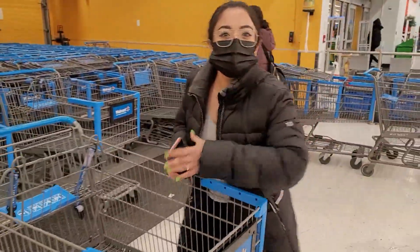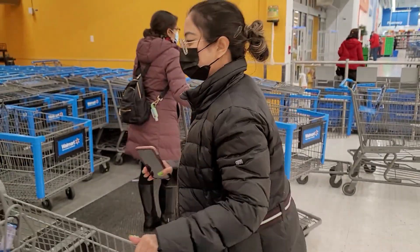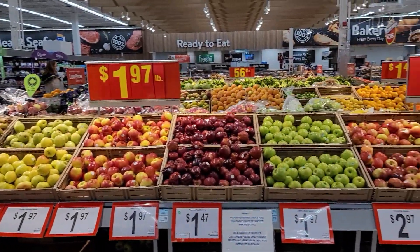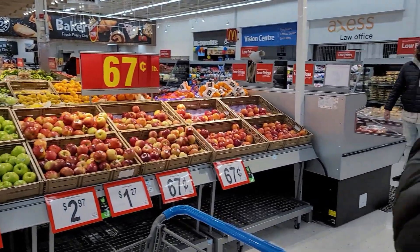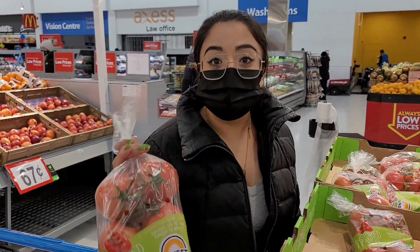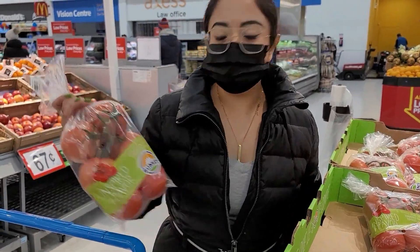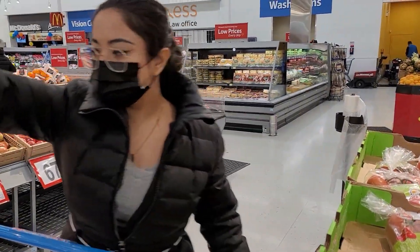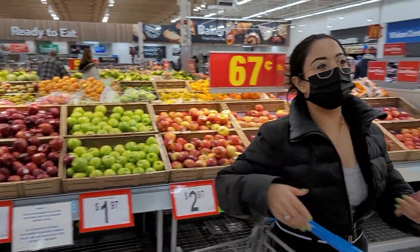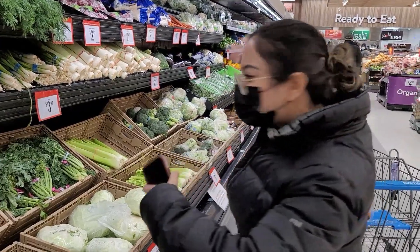By the way, I did my nails today — look how beautiful they are! So I'm gonna get tomatoes. This is all for you guys for tomorrow, you know. Let's shop more. I got tomatoes, and you can see all the healthy stuff we need.